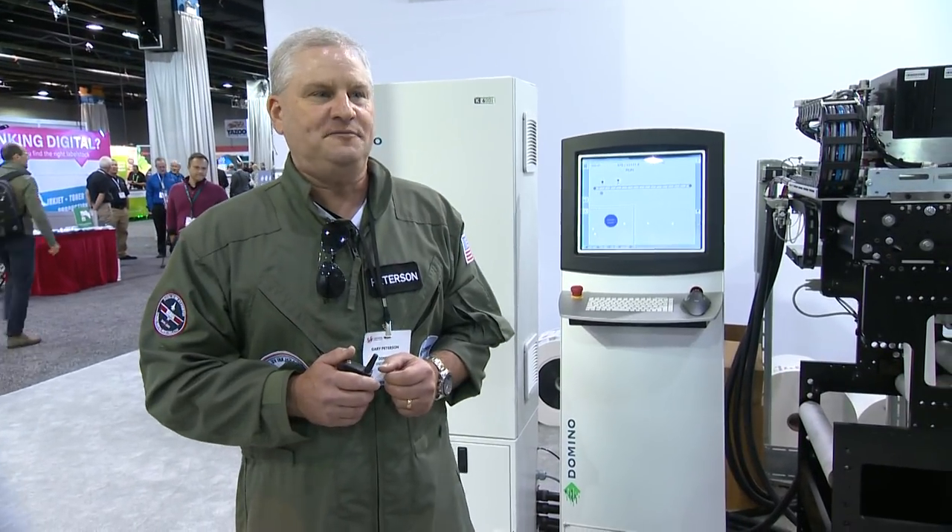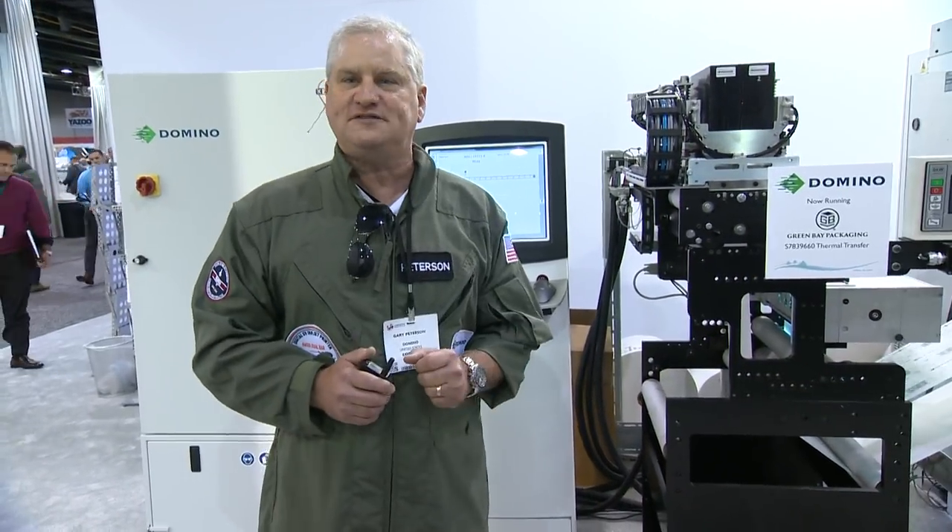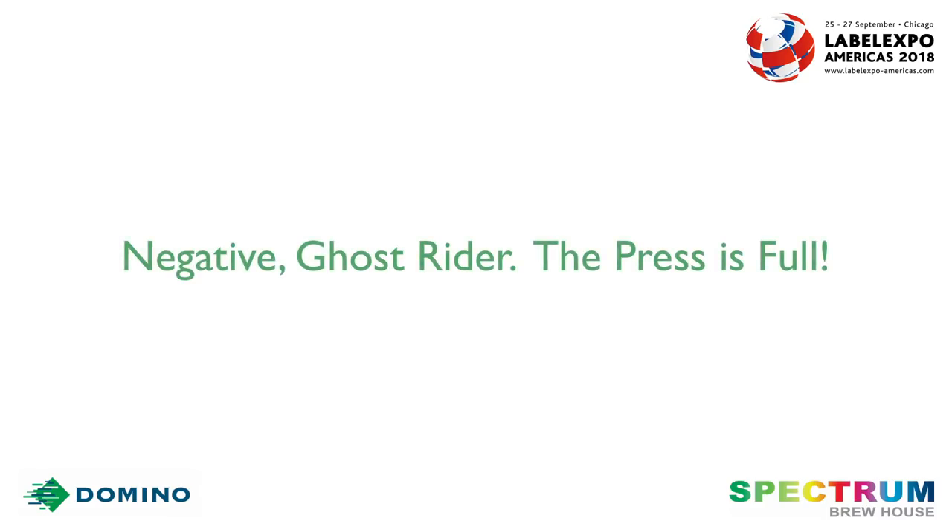You've gone into those production meetings, your sales team has brought those opportunities to you, and all they tell you is: negative Ghost Rider, the press is full.